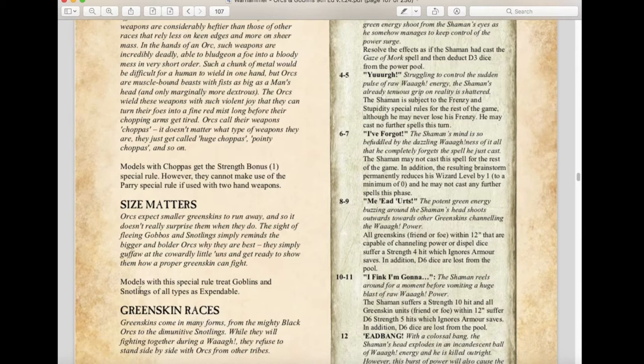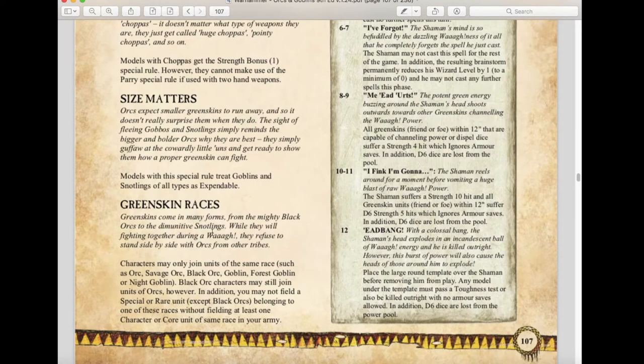We have the new Greenskin Races rule added to this edition. It states that a character may only join units of the same race — such as Orcs, Savage Orcs, Black Orcs, Goblins, Forest Goblins, or Night Goblins. Black Orc characters may still join units of Orcs. You may not field a special or rare unit of one race without fielding at least one character or core unit of the same race. I'm not sure I fully agree with this rule, since Orcs and Goblins aren't exactly the most organized group.